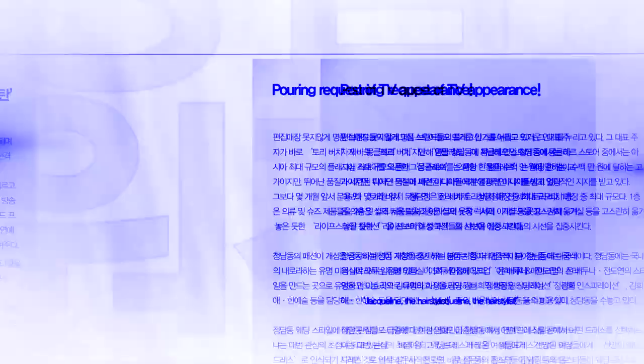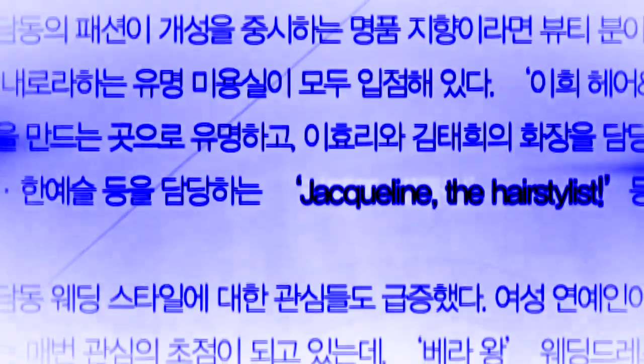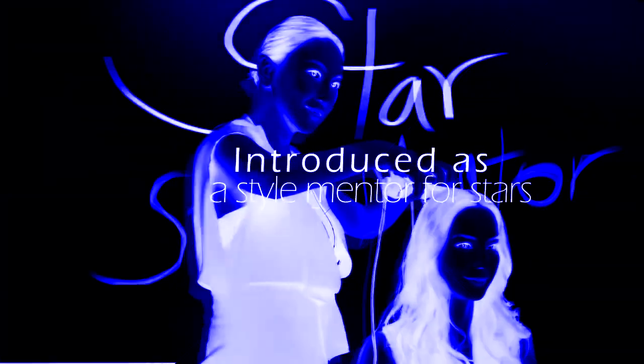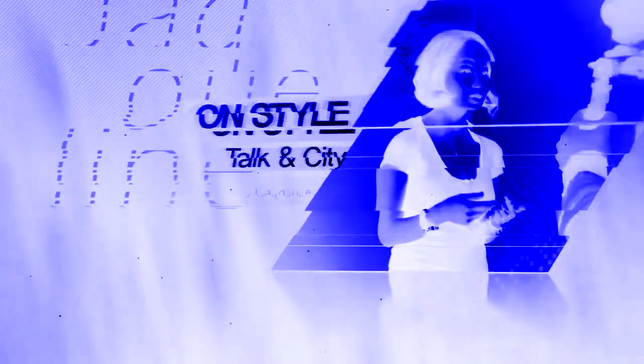Jaclyn Rolling Styler — the hairstyle is favored by numerous stars in TV shows. The hairstyle is at the center of public attention. Jaclyn is introduced as a style mentor for stars in TV programs like Talkin' City of All Style and Tell Me Your Dream of Fashion Game.